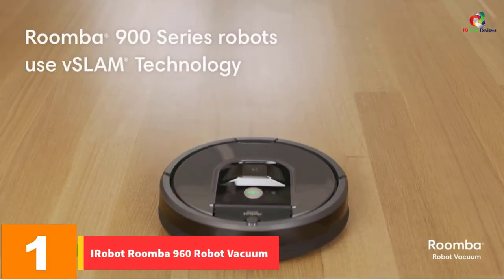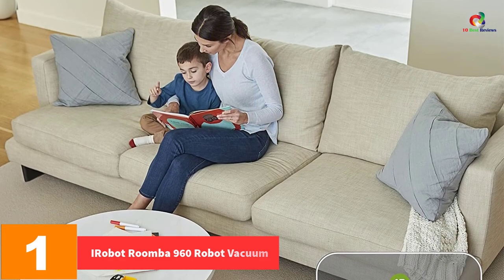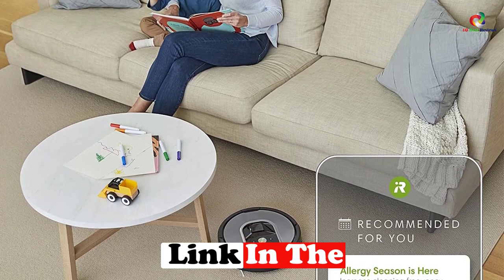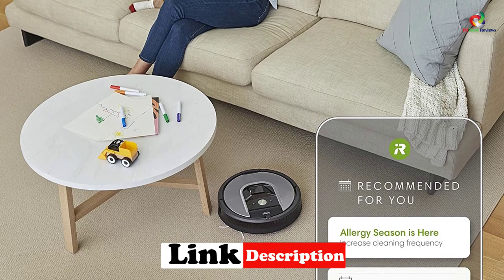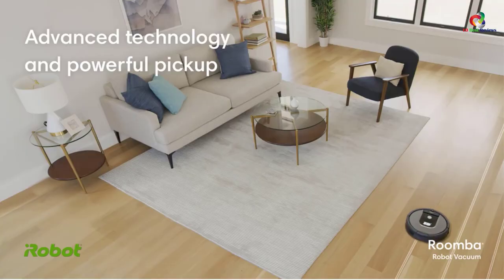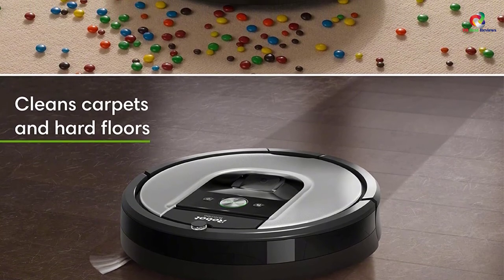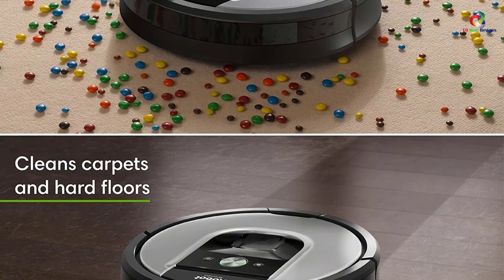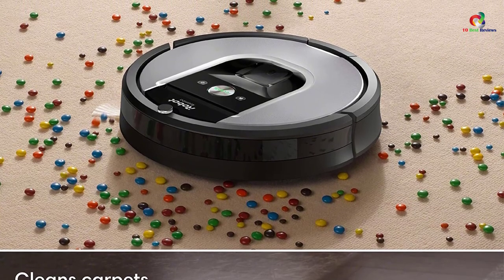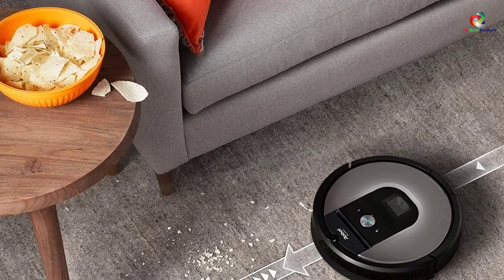And finally at number 1, we have the iRobot Roomba 960 Robot Vacuum — Wi-Fi connected mapping, works with Alexa. The Roomba 960 isn't only an upgraded version of the aforementioned cleaners, but it's also one of the best robot vacuums iRobot has ever made. It's built with iAdapt 2.0 navigation using VSLAM technology, allowing it to clean an entire level of your home, even under furniture and around objects. You can connect, schedule, and monitor cleaning activities via the iRobot Home app and Amazon Alexa or Google Assistant. It's also ideal for pet owners, as its high-efficiency filter traps 99% of pet allergens.